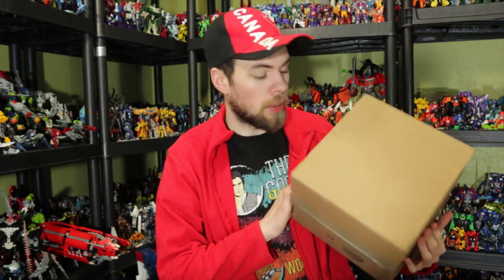Behold a package — you know what that means, it's time for another crappy unboxing by this guy. This time I got a box from Toys R Us. I ordered a couple of things and we're going to take a look at what I ordered.